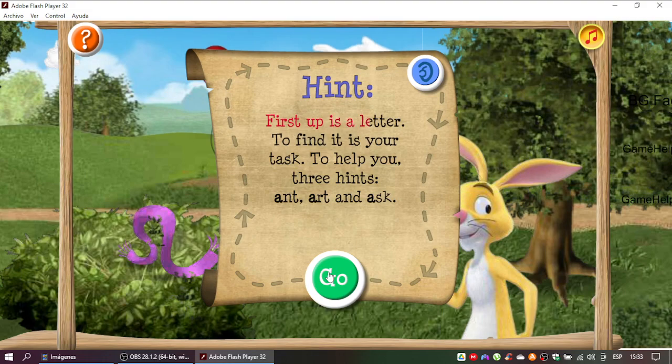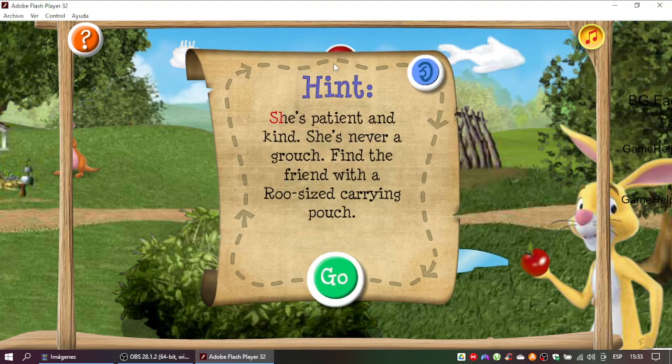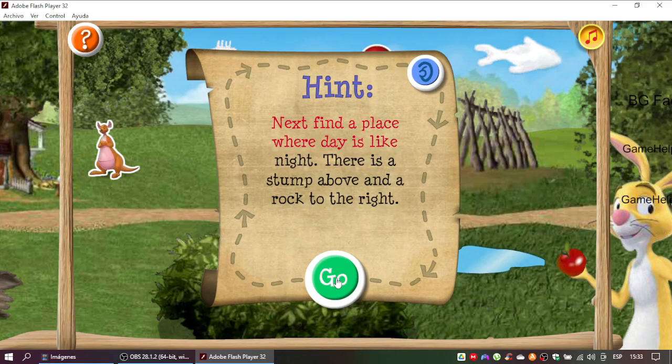First up is a letter. Perfect! Here comes the second clue. She's patient and kind. She's never a grouch. Find a friend with a roo-sized carrying pouch. Yes! Time for the third clue! Next find a place where day is like night. There is a stump above and a rock to the right.